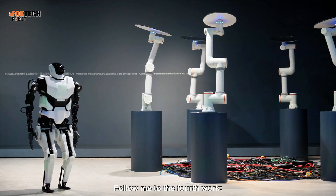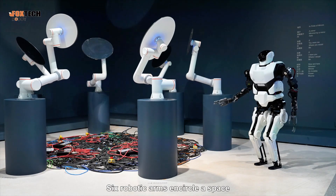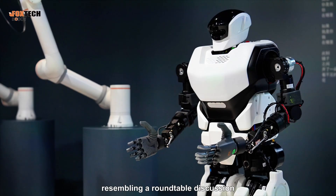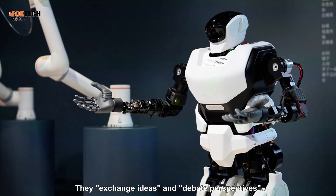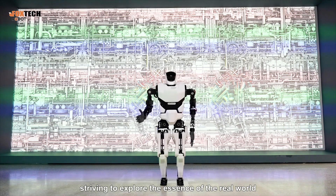Follow me to the fourth work, Realm by Shen Xiaoming. Six robotic arms encircle a space, resembling a roundtable discussion. They exchange ideas and debate perspectives, striving to explore the essence of the real world.